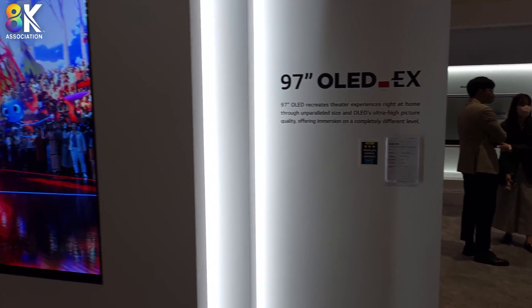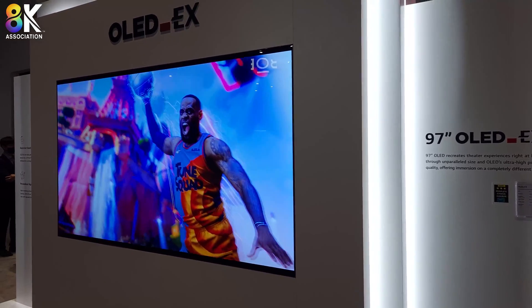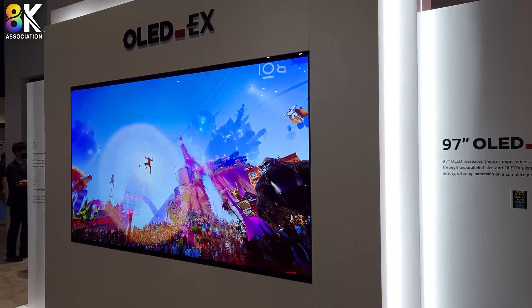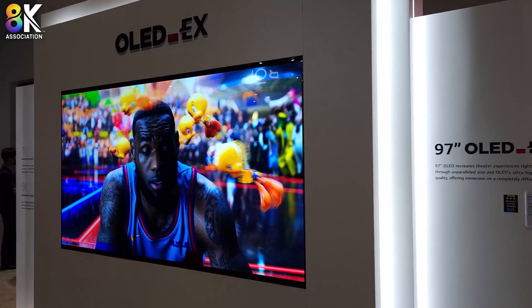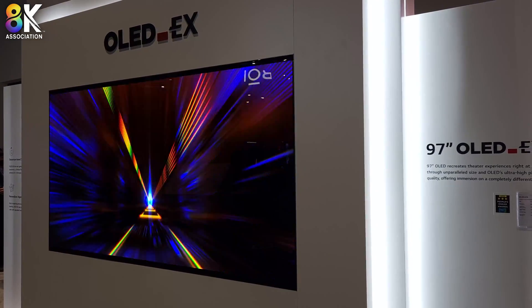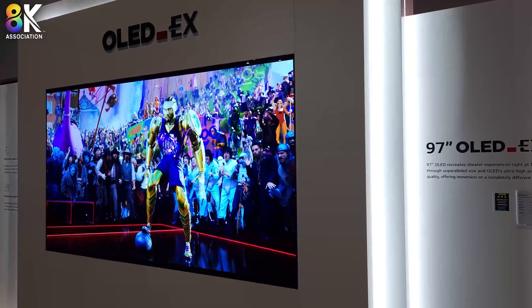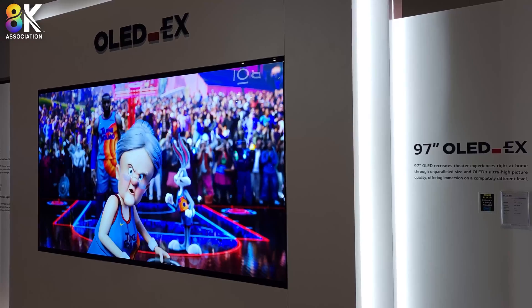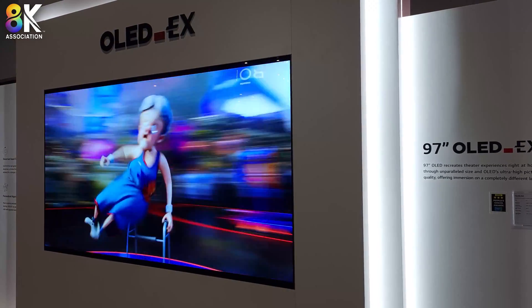This is what LG Electronics calls their EVO product line, using this EX panel from LG Display. No customers have been announced at this point, but production is planned for the end of the year, and CES would probably bring a customer announcement. Chris Chinnock for the 8K Monitor.